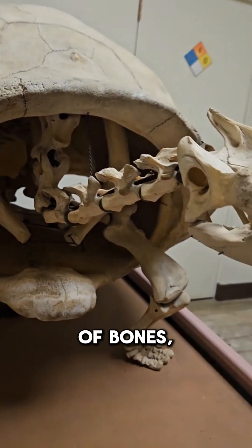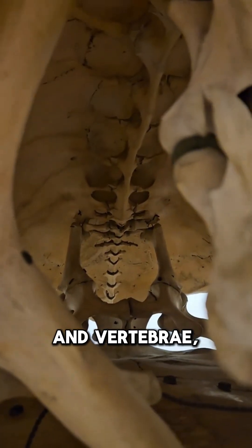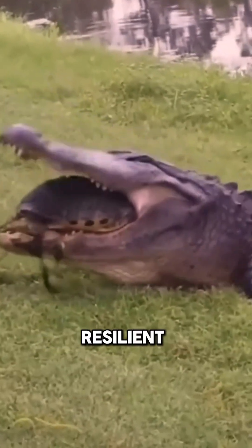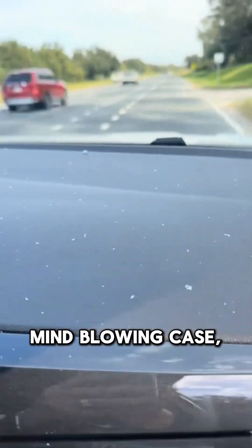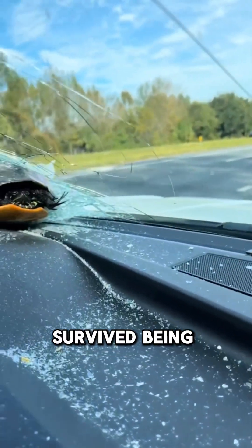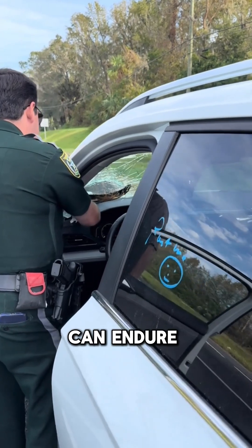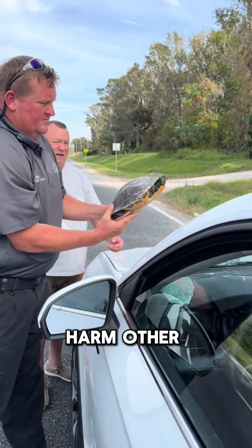This means the shell is composed of bones, including the ribs and vertebrae, so any damage to it directly hurts the animal. Turtles are incredibly resilient creatures. In one mind-blowing case, a turtle survived being run over by a car, thrown into the air, and crashing into a windshield. Thanks to their sturdy shells, they can endure impacts that would seriously harm other animals.